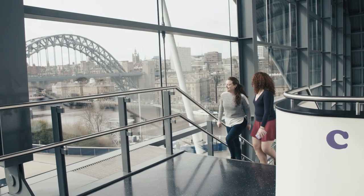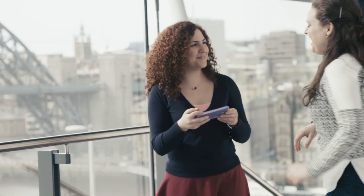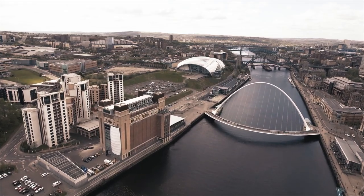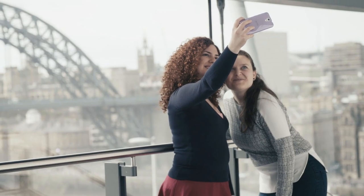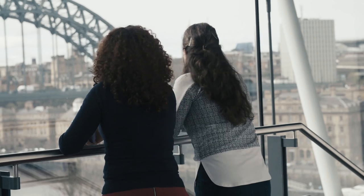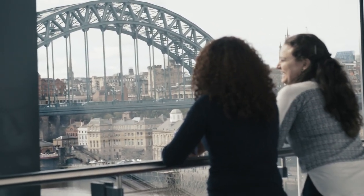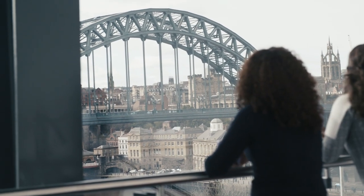From different sides you can get a different view. On the right side you can see the Baltic, the Millennium Bridge, and on the other side you can see the Swing Bridge, the Tyne Bridge, and Newcastle Castle — which is amazing for photos. So you can find loads of different things to do there.